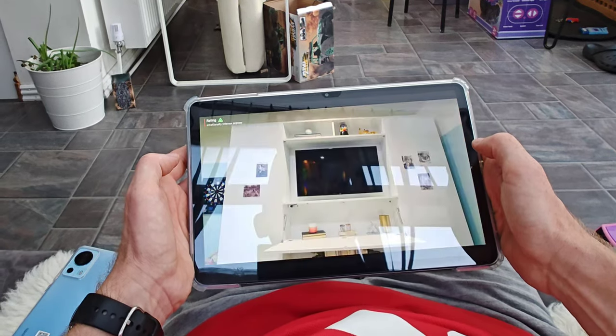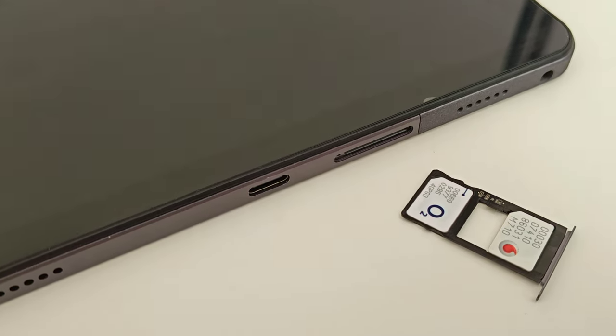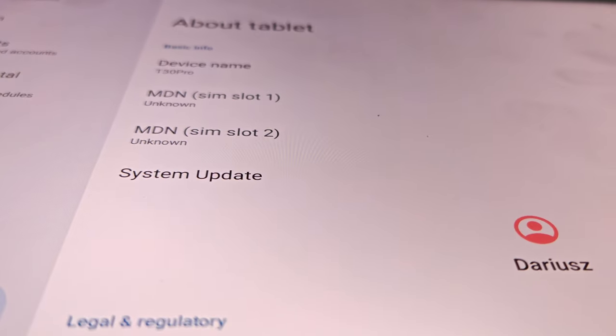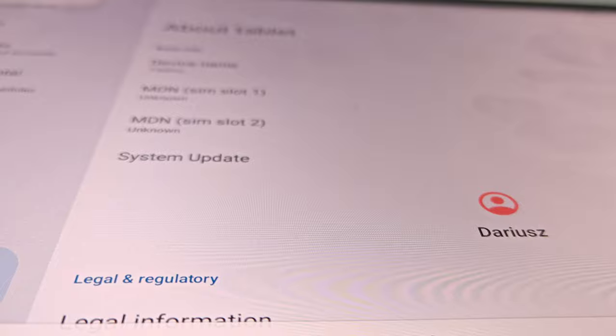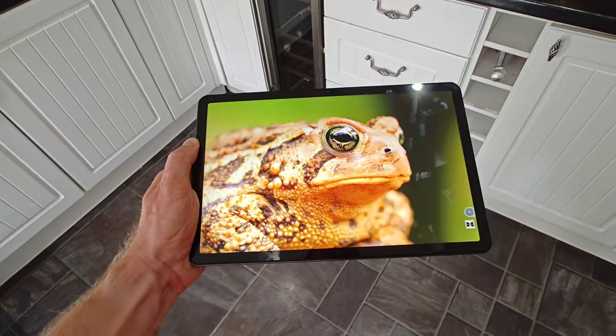This is pretty impressive, isn't it? Reason number four: dual SIM support. Whether you are heading abroad or you just need to manage two SIM cards for any reason, this feature is a game changer.